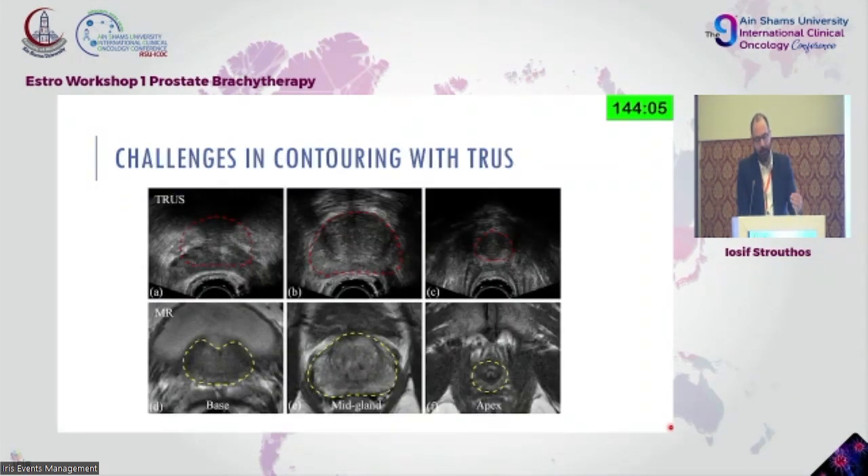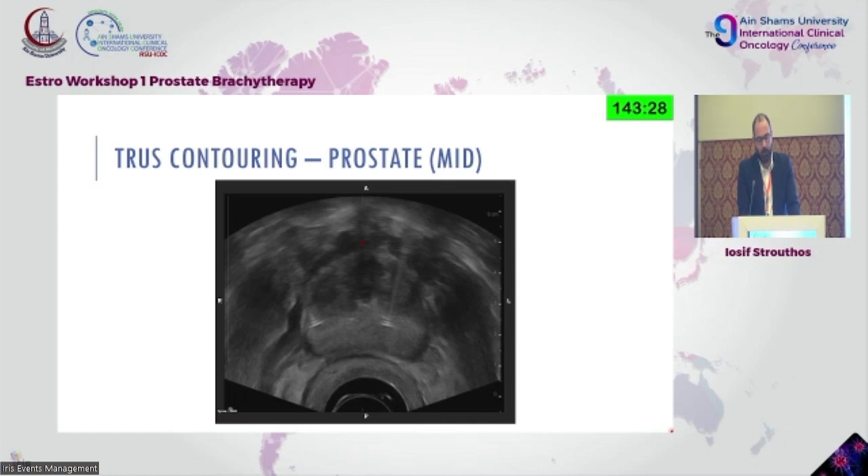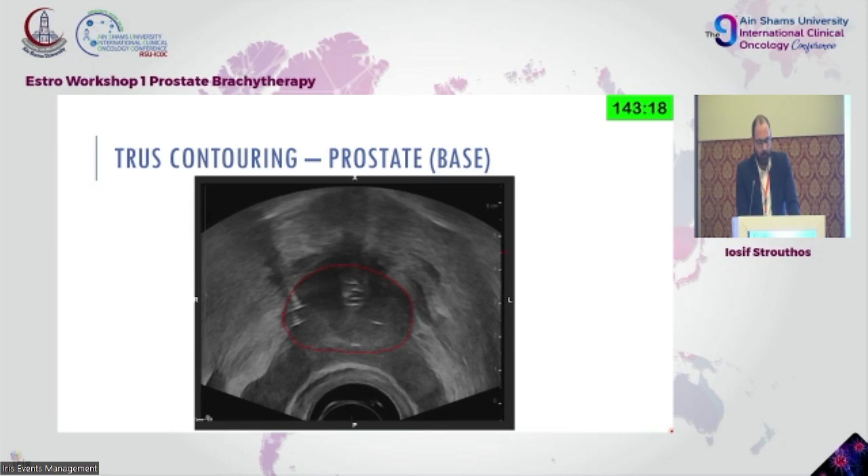In comparison with MRI: on the top we see an ultrasound image and on the bottom an MRI mid-gland, and the differences are clearly seen. If you have an MRI, you need to utilize it in any way possible. I tried to contour this for you — that's the apex of the prostate — then the mid-apical part, the mid-gland, and then the base.